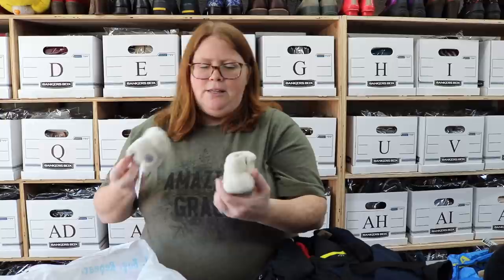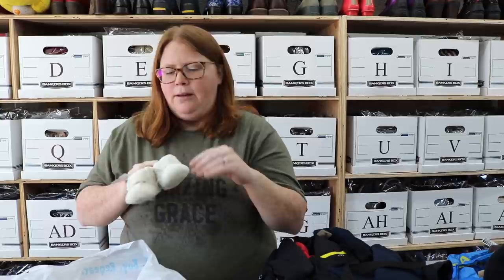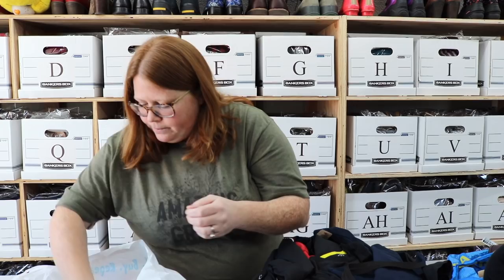We found a pair of Ugg booties. I've sold several pairs of these — they usually sell around $25 to $30. These ones don't retail as much as the shearling lined ones, so these ones will probably sell closer to $25. If you find the real Uggs like the chestnut brown with the fur inside, those usually sell $30 to $35 even the baby ones. So definitely pick them up if you find them for cheap enough.